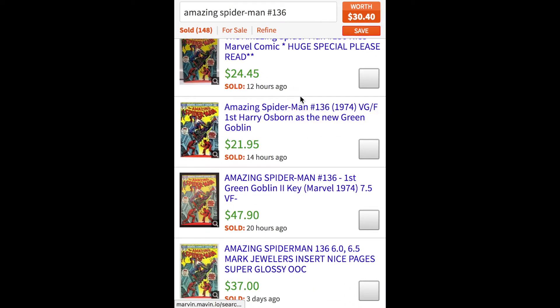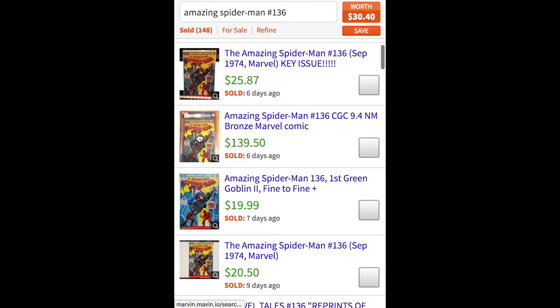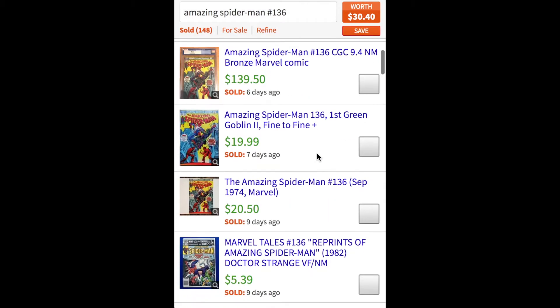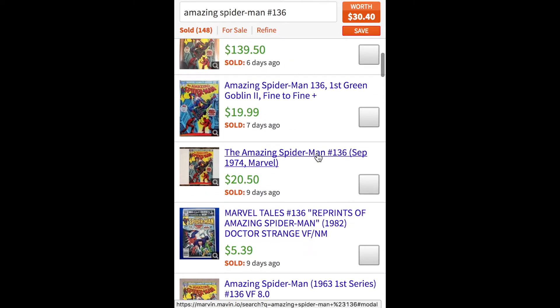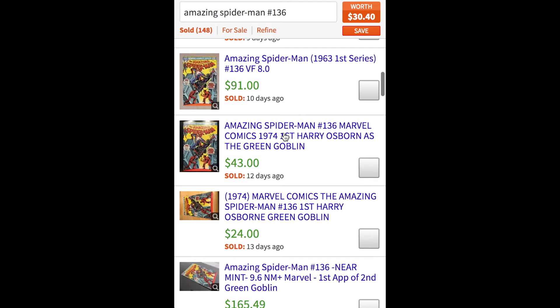You can see there's a wide range in prices from $21 to $47. If we scroll through, here's one that looks like it's graded for $139. Ours is not graded and it's in a little bit rough shape — it has a tear in it. So we want to find a few that are exactly like ours. What you want to do is click on the images and check them out to see if you can find ones that are in similar condition.